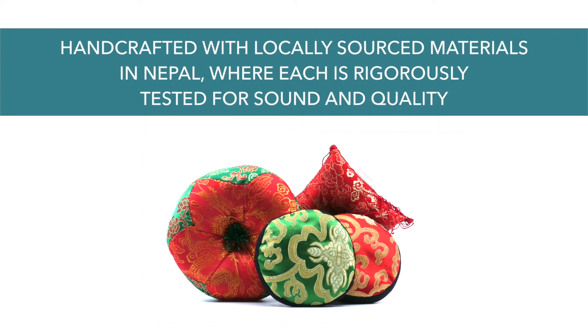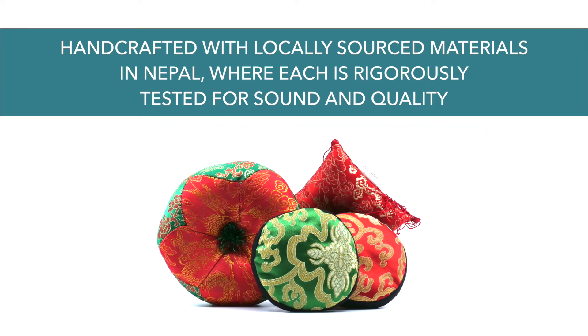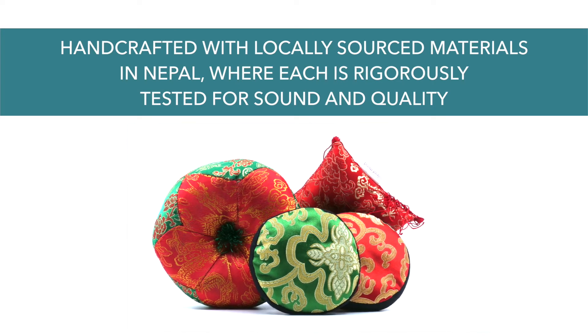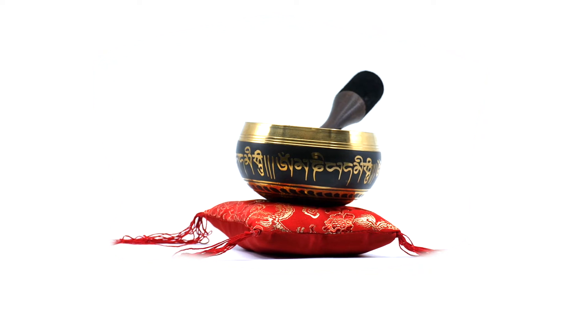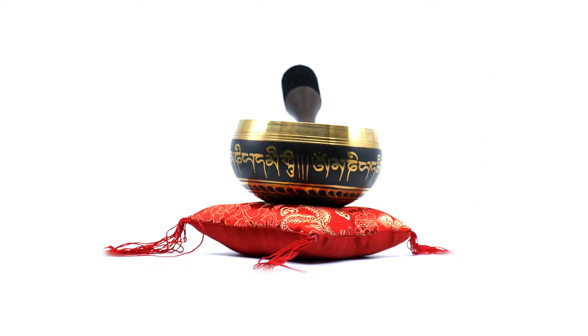Silent Mind singing bowls are handcrafted with locally sourced material in Nepal, where each is rigorously tested for sound and quality. If an individual bowl doesn't sound great and it doesn't look beautiful, it doesn't make the cut. It's that simple.